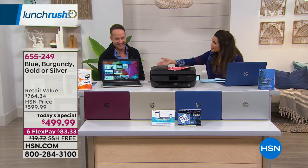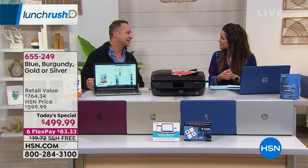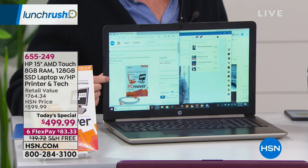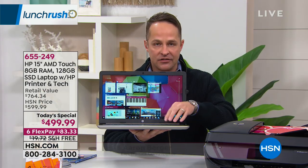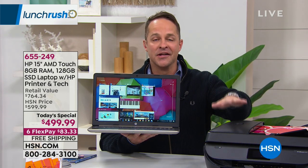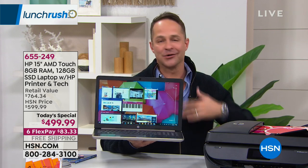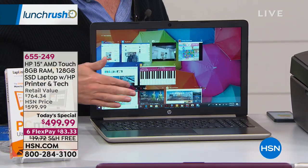Guest expert Aaron Berger joins to discuss the package. He notes this isn't just a computer — it's the computer plus an all-in-one printer, copier, scanner, and fax. It's a great day to upgrade your whole system; both devices are from HP and built to go together. One of the things people love today is having a touchscreen built in, but that's really just the beginning — just one of the creature comforts.